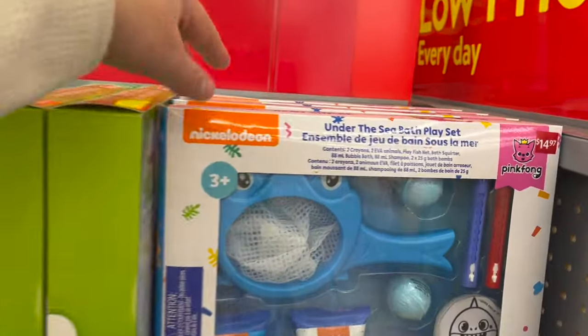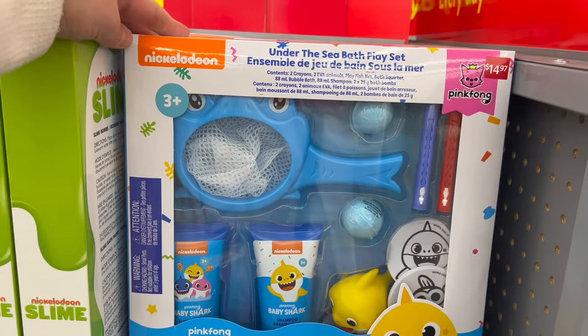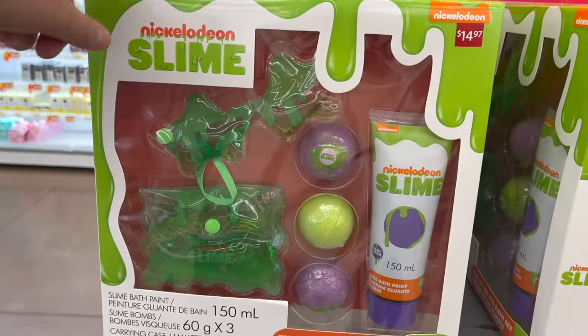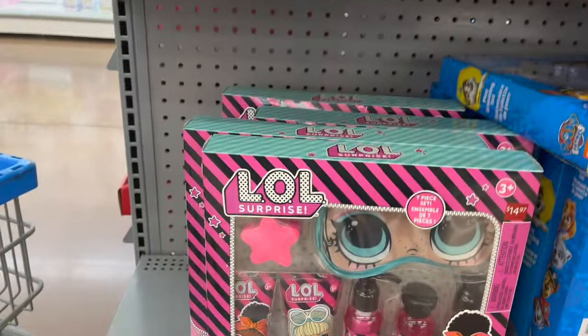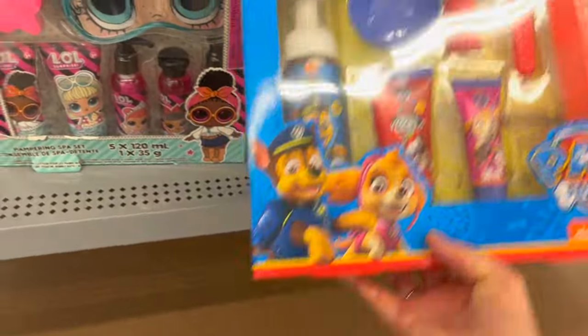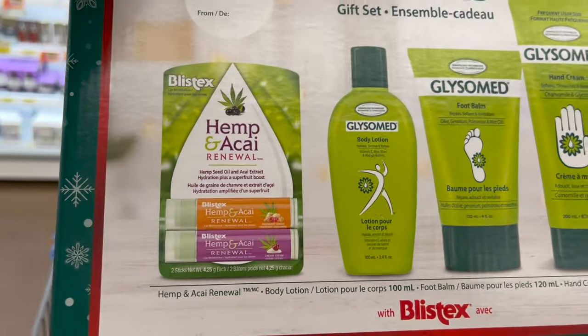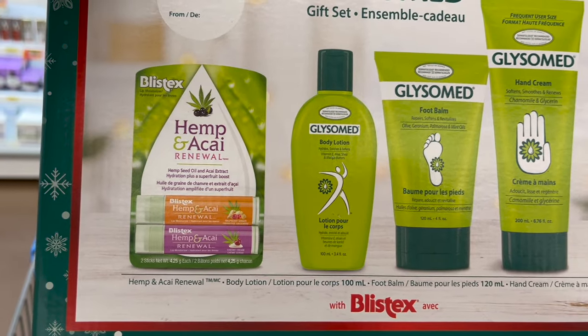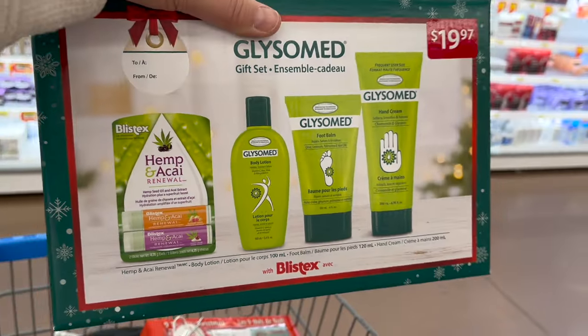For kids, Nickelodeon Under the Sea bath play set for $14.97. They also have slime — let me know if this really makes your tub messy. They have a Jurassic Park set, an LOL doll set that comes with a face mask, and of course Paw Patrol. Glycylmed — this is a really great pack. You get Blistex hemp, two-pack of lip balms, a body lotion, a flip balm, and a hand cream for $19.97.